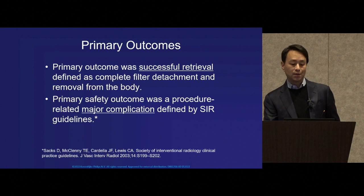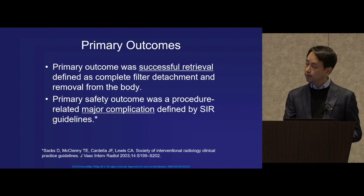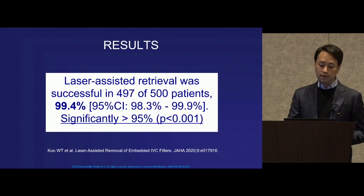Our primary outcomes were successful retrieval, and our primary safety outcome was any major complication as defined by SIR guidelines. In our results, laser-assisted removal was successful in over 99%, which was significantly greater than our 95% threshold.